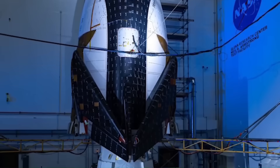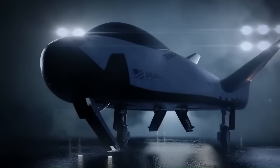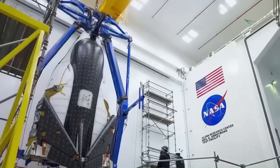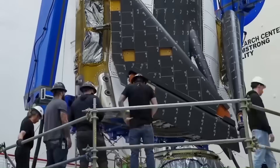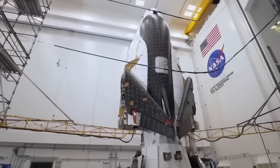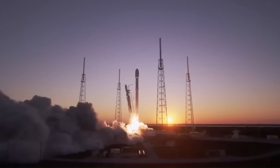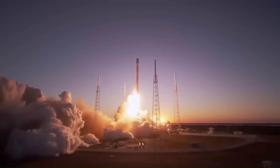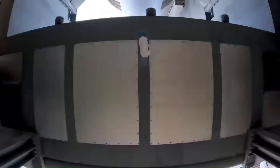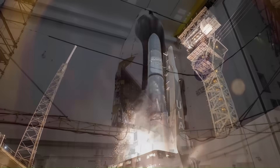Today, Sierra Space is focused on getting the cargo version ready to fly. The first one is called Tenacity, and it is in the final stages of testing. The first flight of Tenacity was supposed to happen in 2021, but now it is delayed until the third quarter of 2025. The biggest reason for the delay is the rocket. Tenacity was supposed to ride on United Launch Alliance's new Vulcan Centaur rocket, but that rocket has been delayed because the company needed to finish military missions first. So Dream Chaser had to wait.